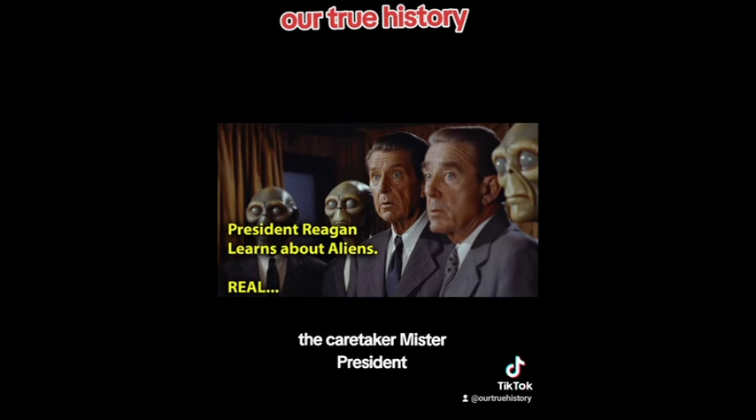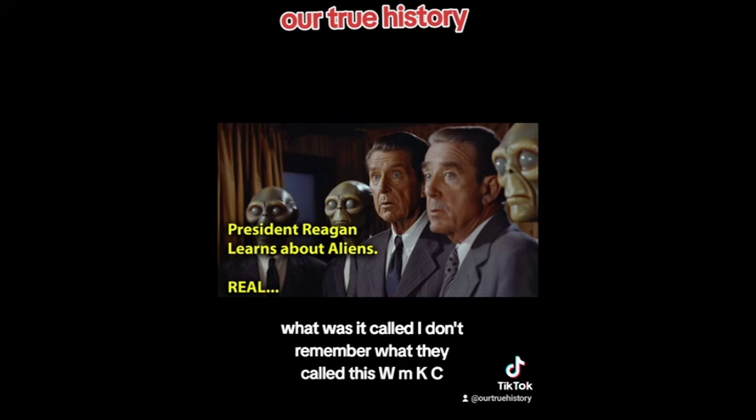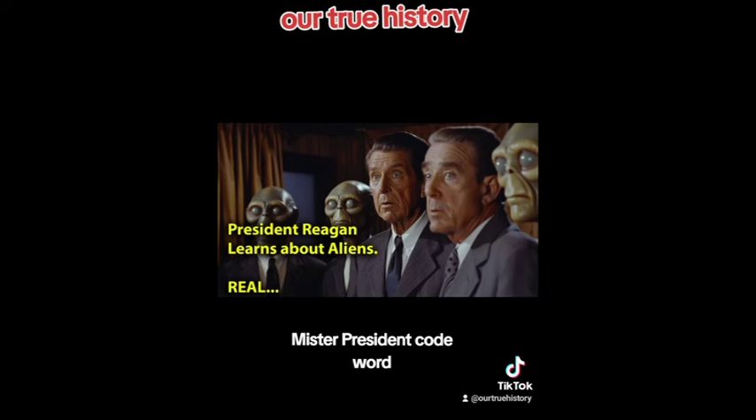The Caretaker: 'Mr. President, I can answer some of those questions. Do you wish for me to begin?' President Reagan: 'Oh well, what level is this? What was it called?' William Casey: 'Mr. President, Code Word. It's called Top Secret Code Word. This information is beyond top secret, as I said before. It has its own classification. It is very compartmentalized.'